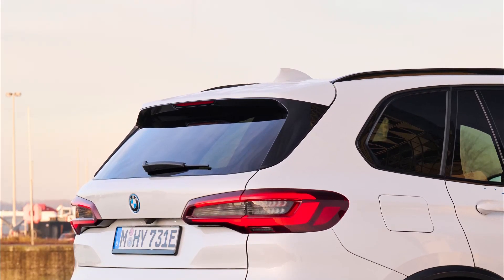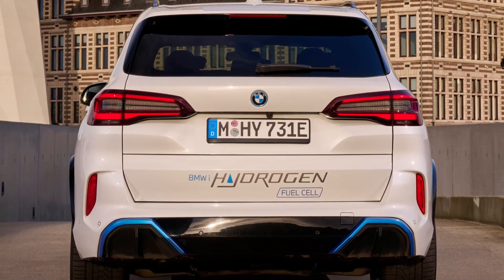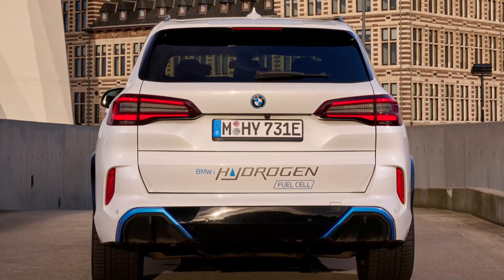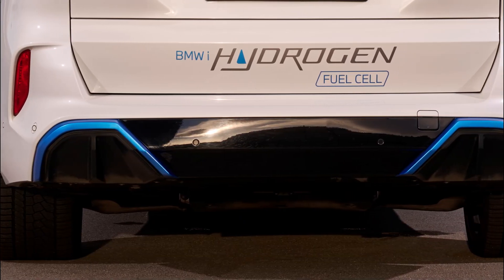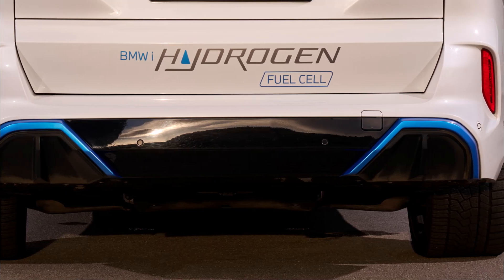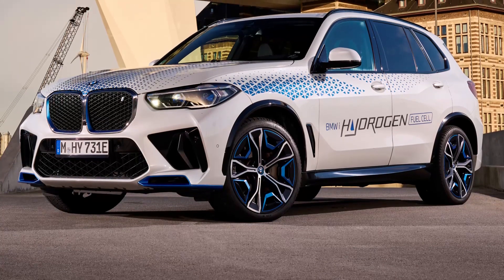There are also some bright, almost anodized blue trim touches, most notably around the bottom of the front bumper, along the sills and along the exhaust outlet areas on the back bumper. Aside from that, the exterior looks pretty much as it does with a non-hydrogen model.